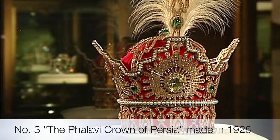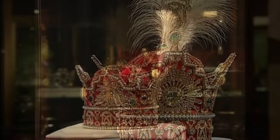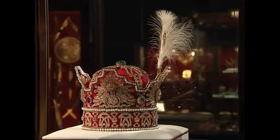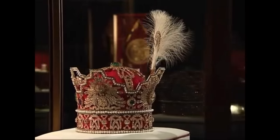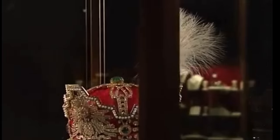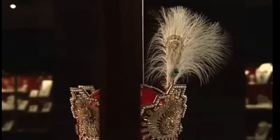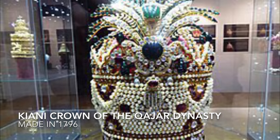Third on our list is the famous Pahlavi Crown of Persia. It was the traditional coronation crown in the Persian crown jewels, used during the Pahlavi dynasty from 1925 to 1979. Following the ascension of the Pahlavi dynasty in 1925, Reza Shah ordered a group of Iranian jewelers, under the supervision of Haj Agha of Javahuri, to create a new crown to replace the Kayani Crown, which had been used by the Qajar dynasty.